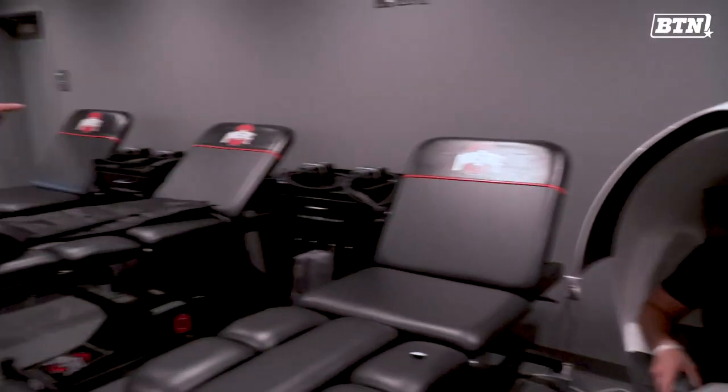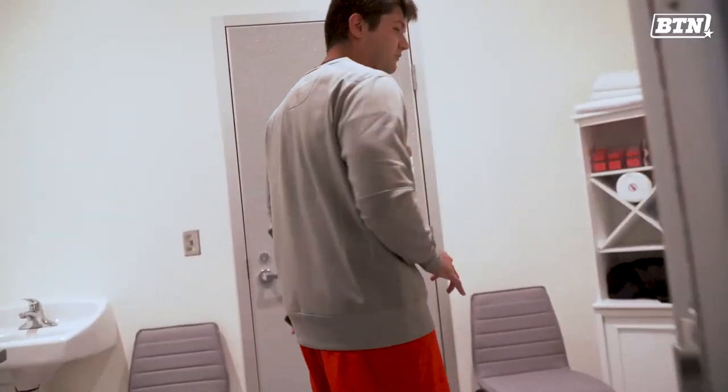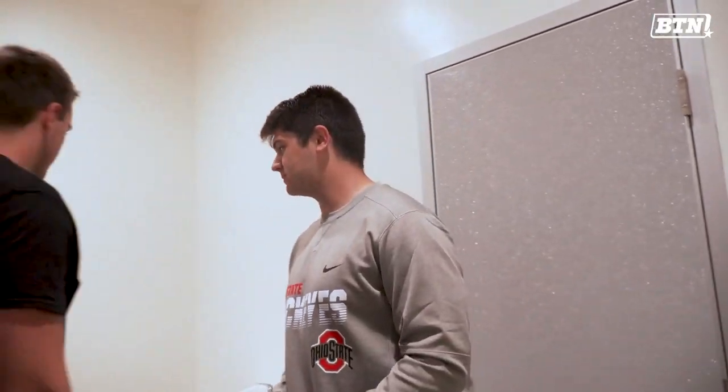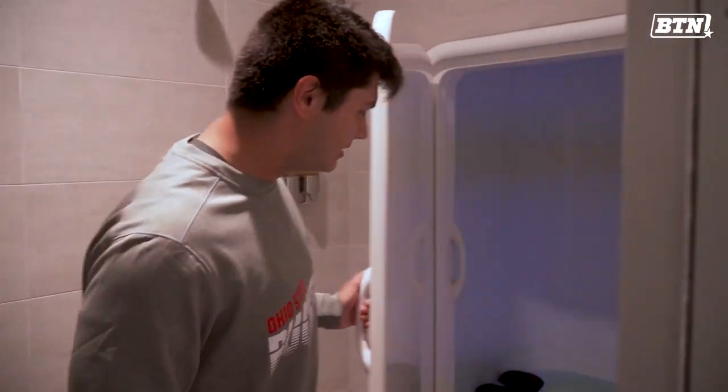This is our new recovery room. We got a sleep pod that Drew's in. In here, this is our new float tank area. We got earplugs and stuff for guys, some soap for guys to wash, a little shower — you shower off before you get in the float tank. Two new float tanks guys can get in there.